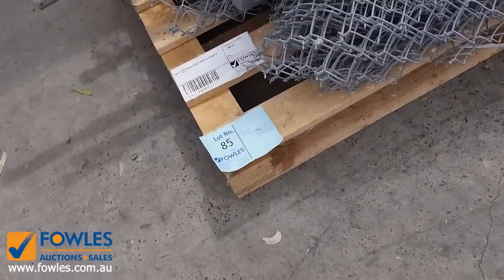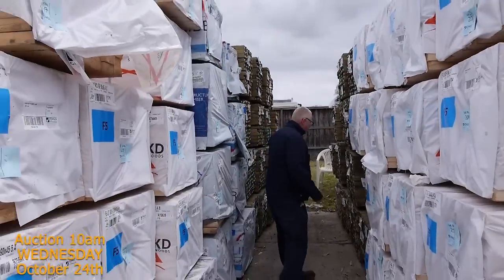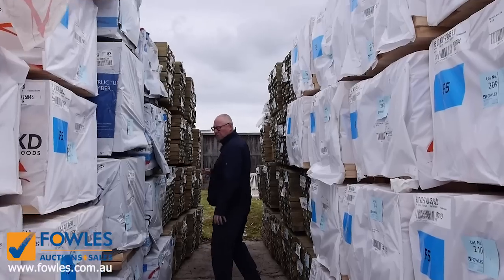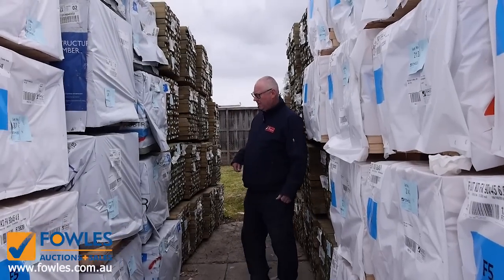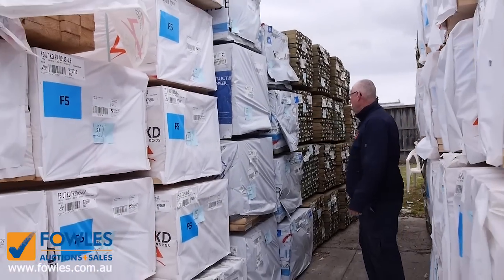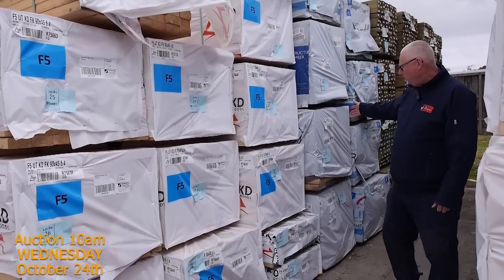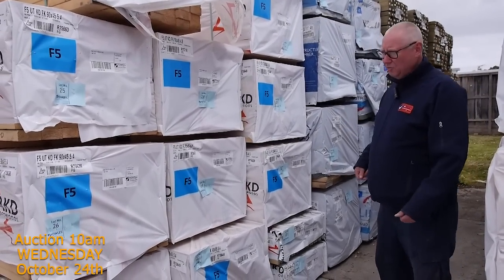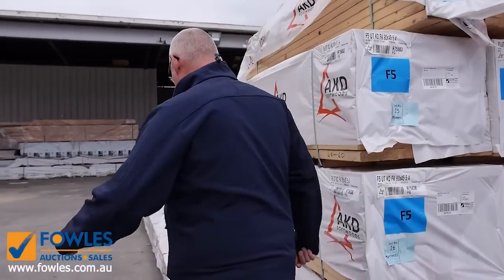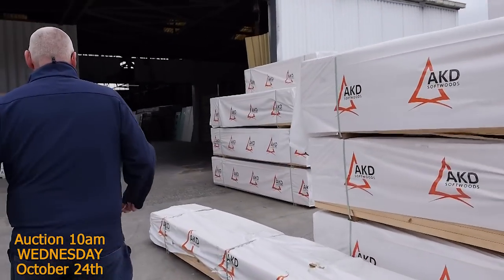Over here behind all the framing pine we've got a big messy bale of treated pine — some 140 by 45 and some 90 by 45 long-length material. There's also some 140 by 45 F7 termite-treated material in set-length packs, including some 6.0s and some 5.4s in your 140 by 45 M10. Just great stock — plenty and plenty of framing. Have a look at it all.